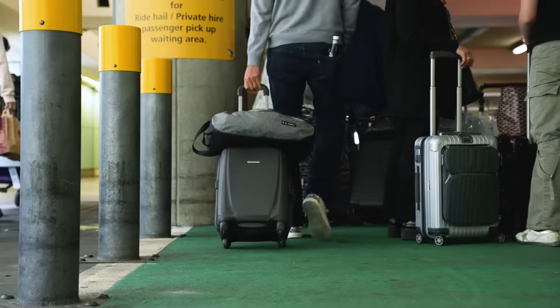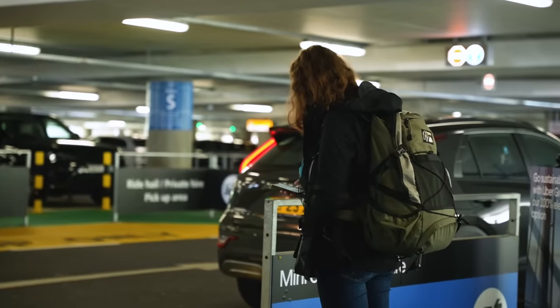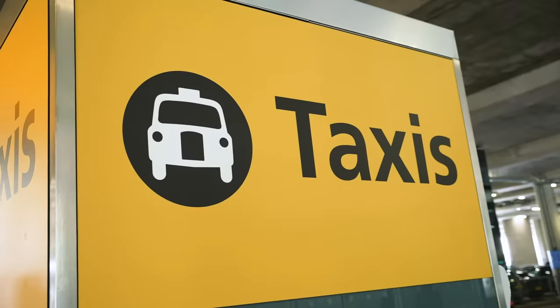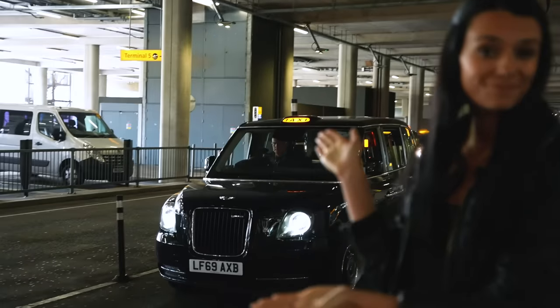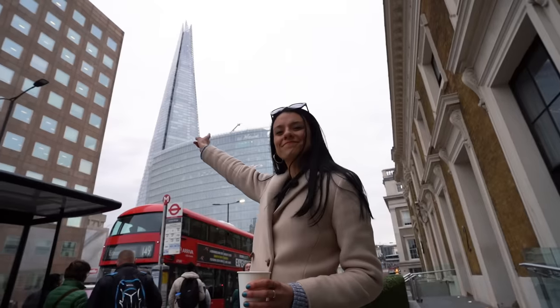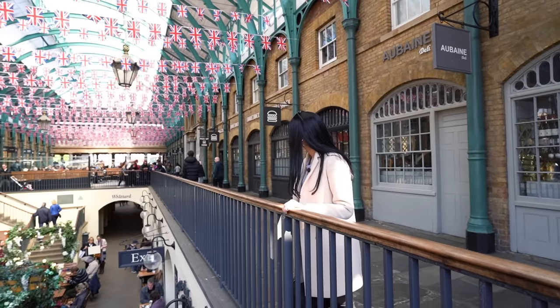Let's start with the most expensive but most convenient option: taxi. There are a few different taxis you can get from Heathrow — the famous black cab, ride-hailing apps like Uber or FreeNow, or a pre-booked taxi. Black cabs are really easy to find in every terminal; just follow the signs to taxis and you'll find a TFL-managed taxi rank. They're always metered, so costs can range from 50 to 150 pounds depending on your destination and traffic.